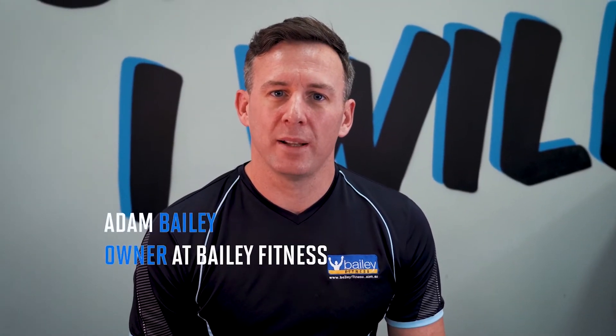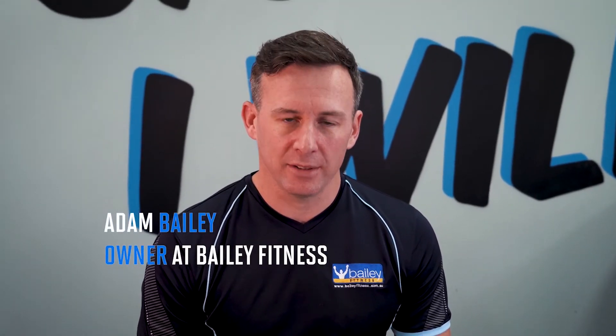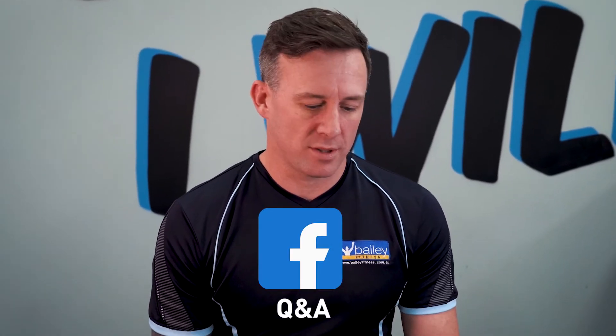Hey guys, Adam Bailey here from Bailey Fitness. Today I thought we'd do something a little bit different and read some of our Facebook messages that we get on a daily basis. My inbox is full all the time. I'm super slow at getting back to people, so maybe this is the best way to cover it off and do them all at the same time.